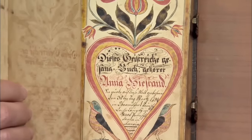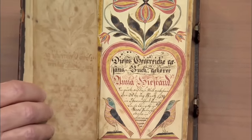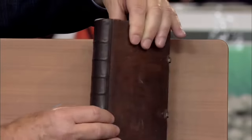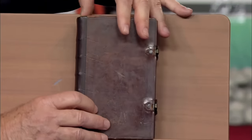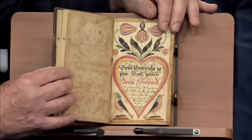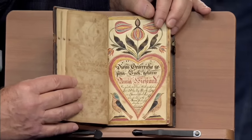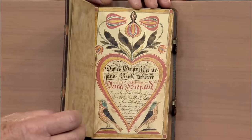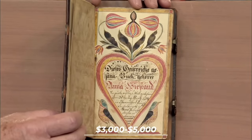The owner, a Presbyterian minister with Pennsylvania Dutch heritage, was drawn to the artistry. With the help of an archivist friend, the book's binding was expertly repaired. While the book itself may not hold significant value without the fraktur page, the fraktur itself is estimated to be worth between $3,000 and $5,000 at auction.